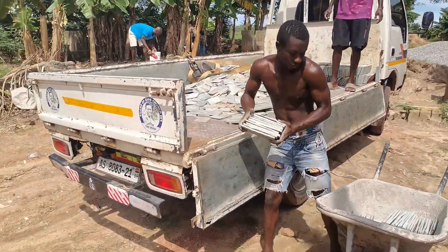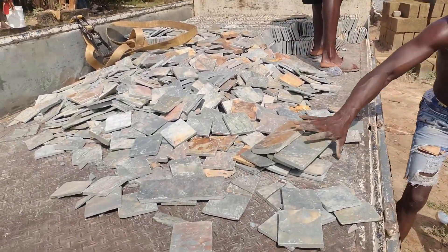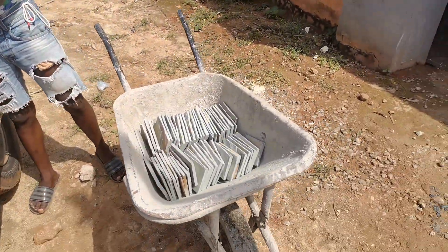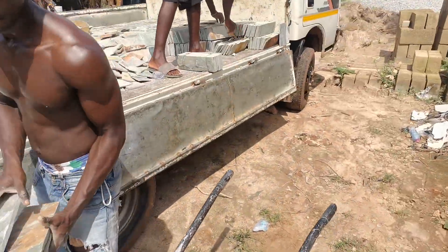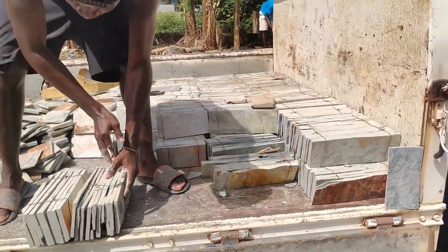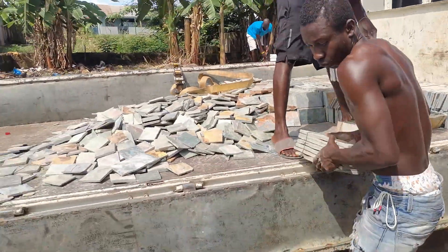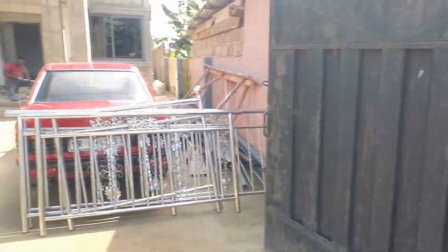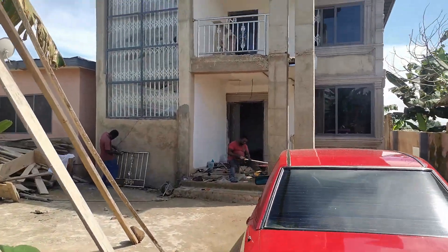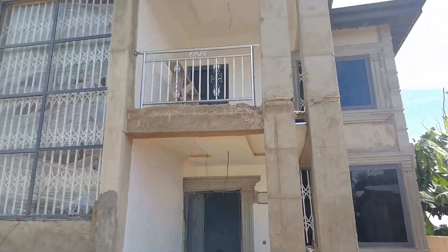We've got to our destination successfully. We are floating the cutting stones — this is the Takwa cutting stones. We are floating at Konogo, all the way from Kumasi to Konogo. In this project we are coming to work on this building, as you can see.